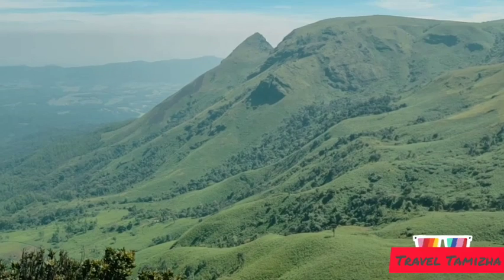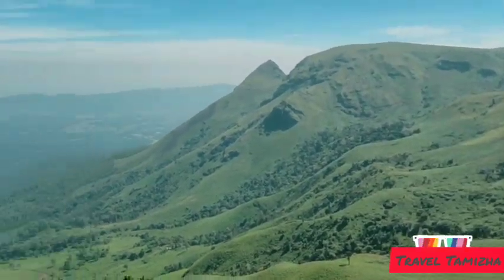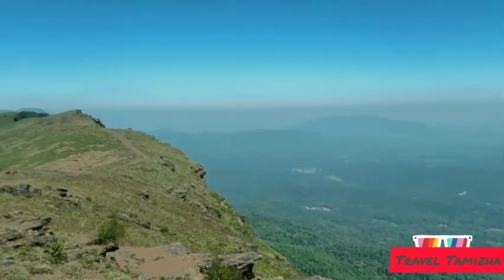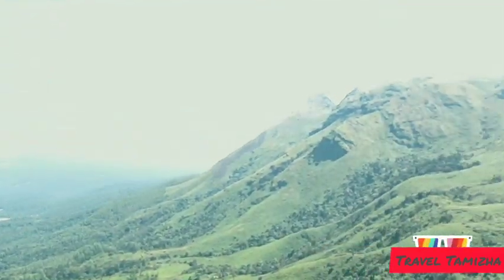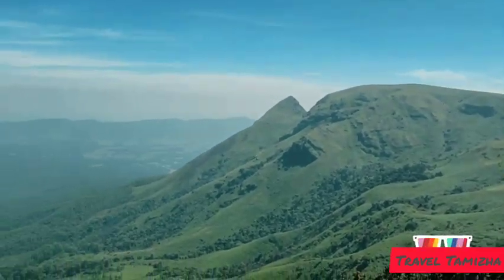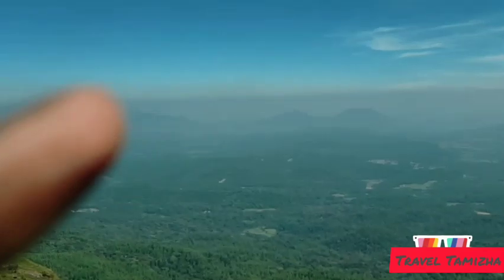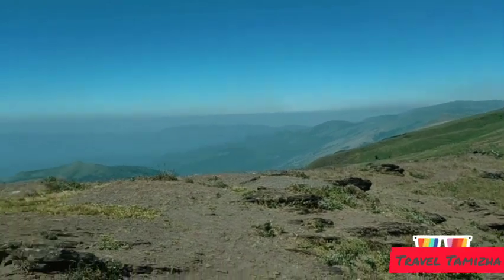We are at the peak of Baba Budangiri. So it is in Chikmagalur — look at the view, it is really beautiful. If you get a chance, please do visit. It is really an amazing feel. It is just 5 hours away from Bangalore and it is really nice to visit all the spots up here. Its elevation is 6,217 feet.